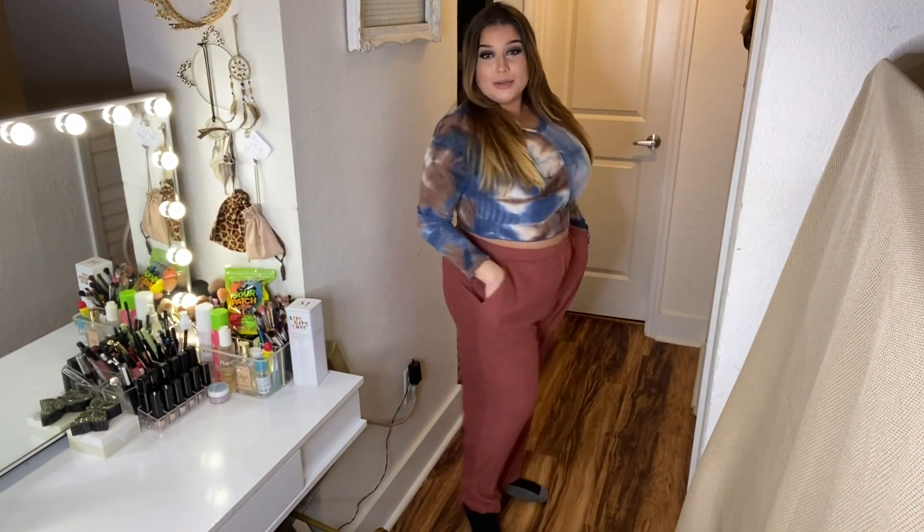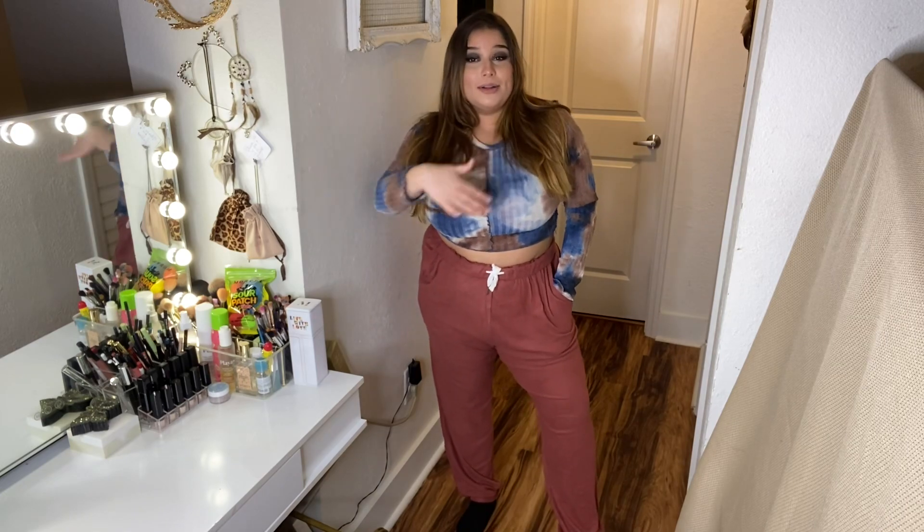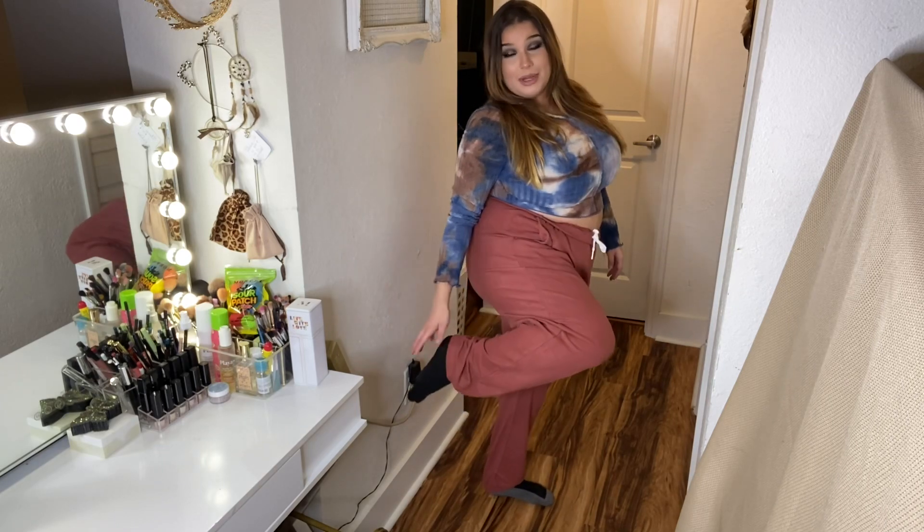Okay guys, these are the auburn sweatpants — what do we think? They're extremely loose and flowy. I did get them in an extra large, so keep that in mind. They also have a drawstring on the inside so I can make them tighter if I want. They're perfect for early winter — just so soft, and I love how they're cuffed on the bottom so I'm not dragging them constantly since I'm short. I give them a 10 out of 10.